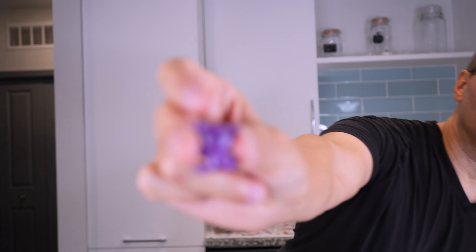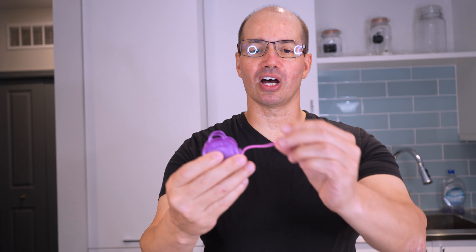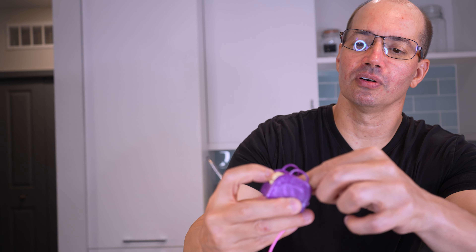You also have, I think, this teddy bear — not totally sure where this goes. I don't know if that goes in the backpack or not. And then you have this carrying thing here with a little dog and a little handle right there. So that's kind of cool.